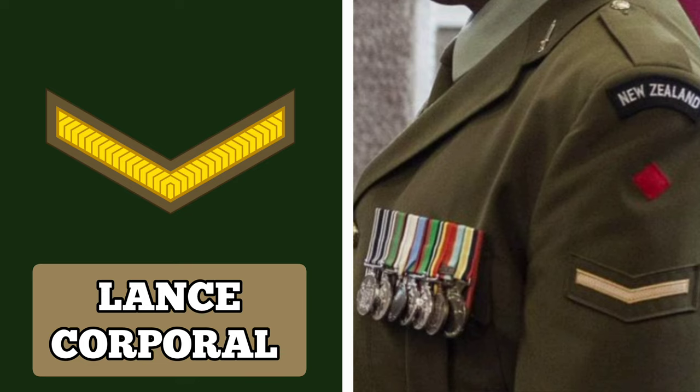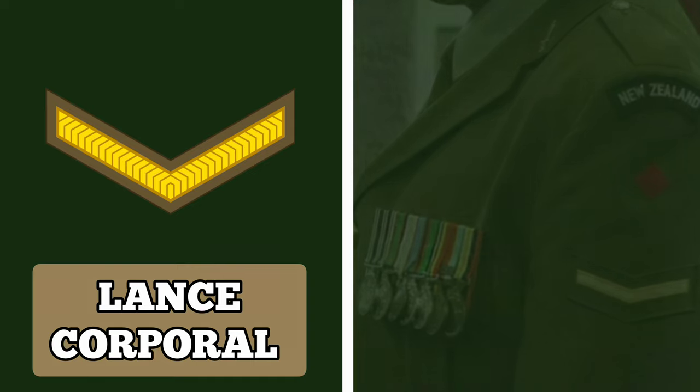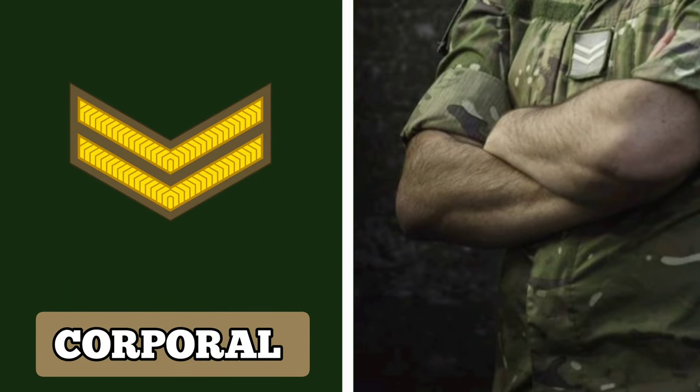Next in ascending order of seniority is the rank of Corporal, or Bombardier for those serving in the Royal Regiment of New Zealand Artillery. The New Zealand Army awards this rank to soldiers after about six or seven years of service. They usually command a section or small team and work closely with their sergeants. Holders of this rank wear an insignia featuring two chevrons.